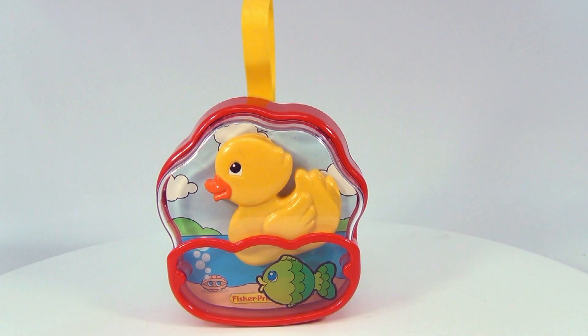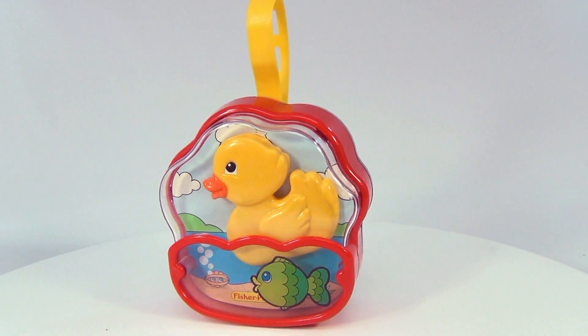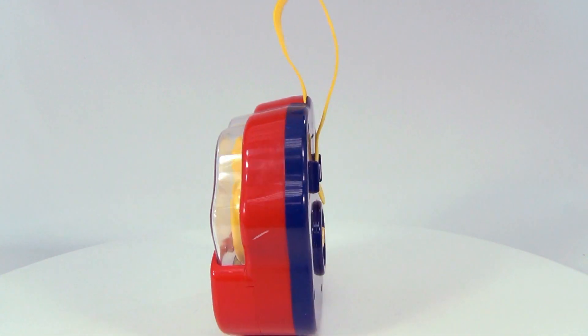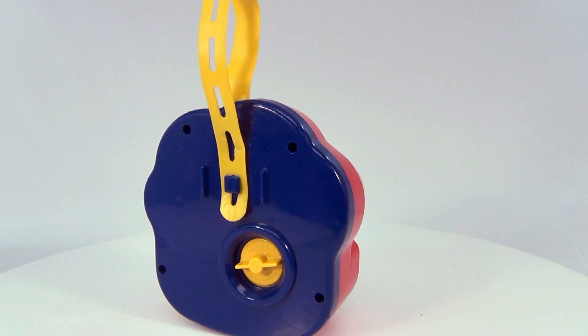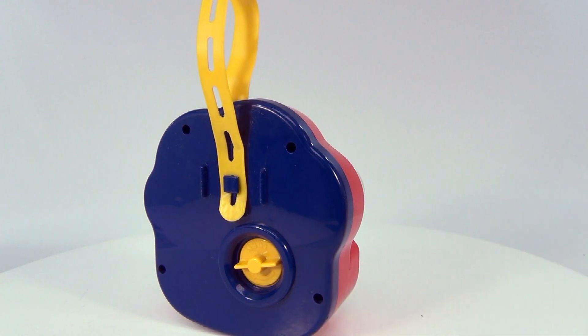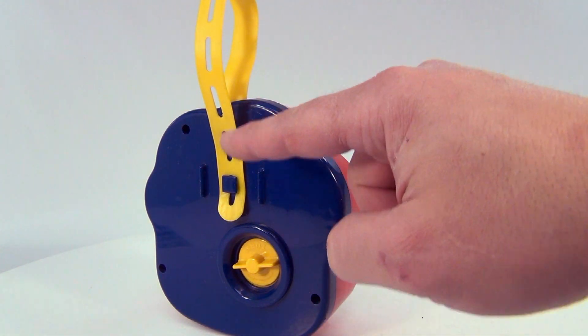Of course it's a wind-up music box crib attachment, so it does hang on a crib. One interesting thing about this one is there are no real markings on it at all — no date, no copyright information, just one little thing down here, and that's it.